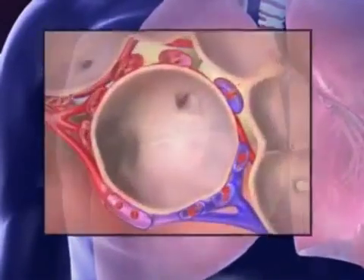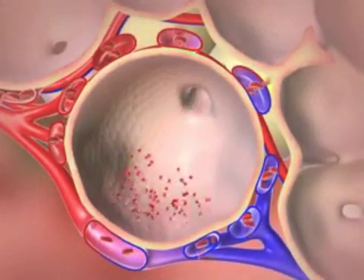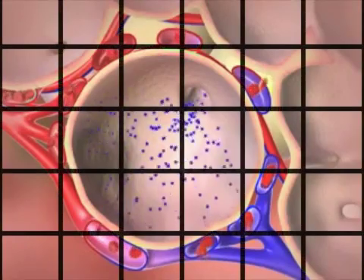Carbon dioxide flows out of the capillaries, into the alveoli, and out of the body through the trachea. This process is called gas exchange and explains how the cardiovascular system and the respiratory system are connected to form the cardiorespiratory system.